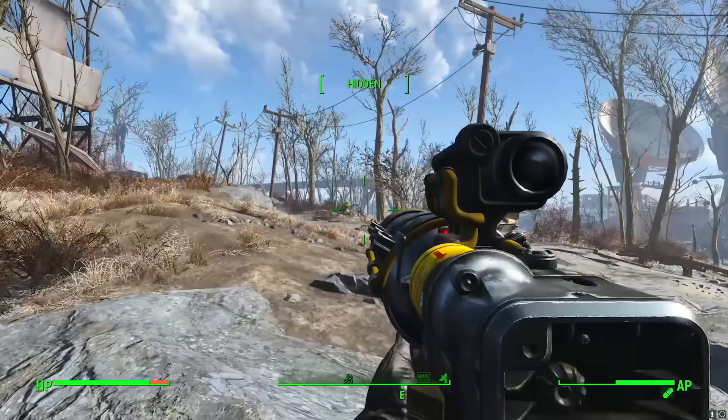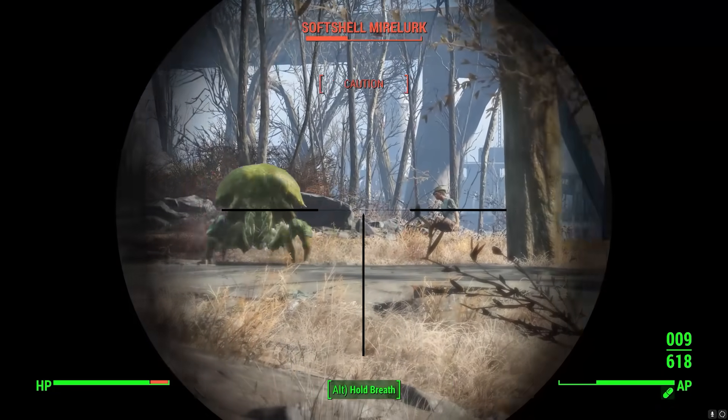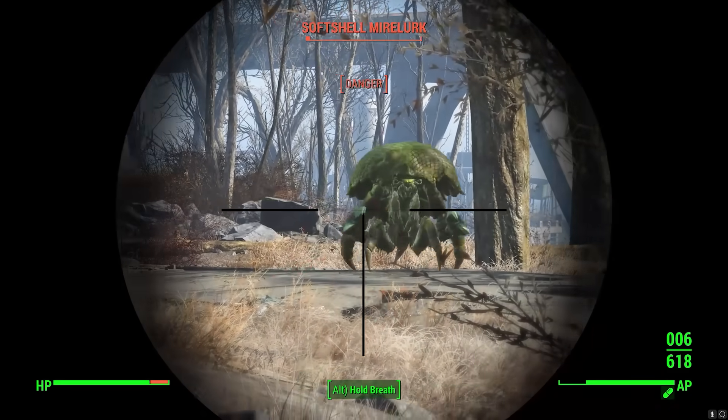That's kind of Fallout in a nutshell, isn't it? It kind of feels like it works, but if you look at it for any length of time, it really doesn't make any sense. A laser is a laser — it's a pinpoint, accurate bit of light, energy concentrated on a single spot. Almost nothing of what we see here is how lasers really work, but it's how they work in our minds from decades of science fiction.